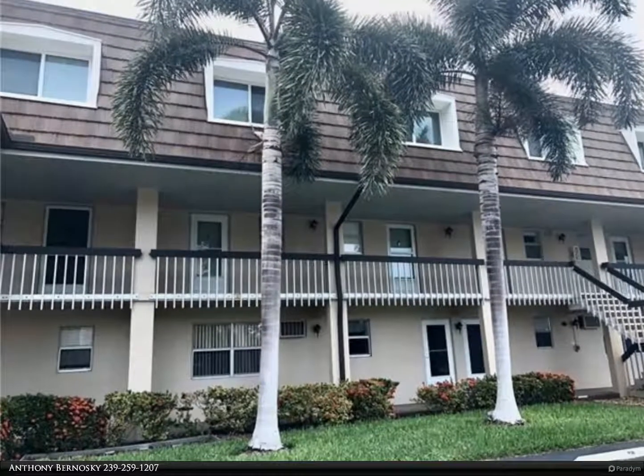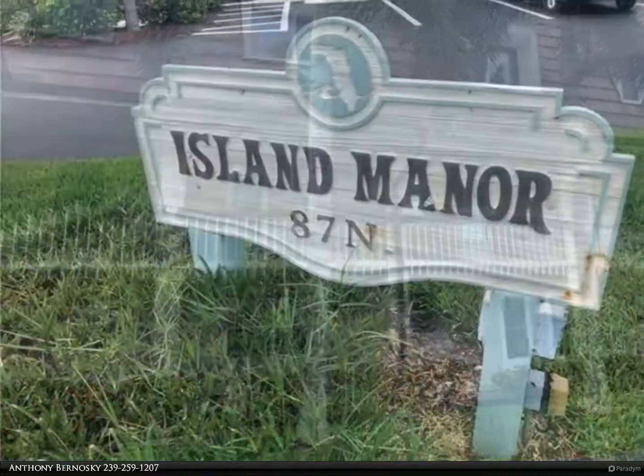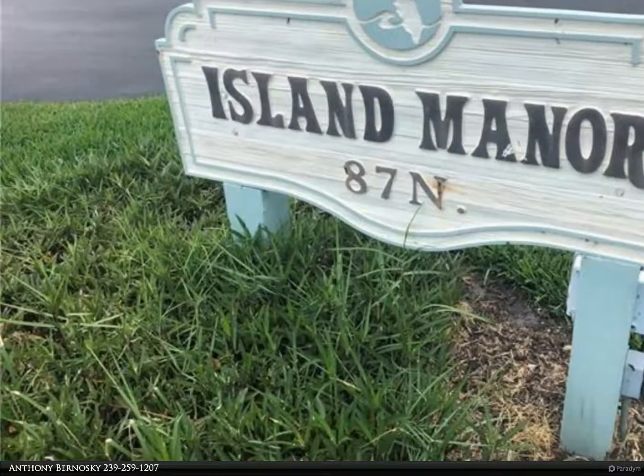This Berkshire Hathaway Home Services Florida Realty property video is presented by Anthony Bernofsky. Conveniently located across the street from Residence Beach, this one-bedroom, one-bath first-floor condominium is turnkey furnished.